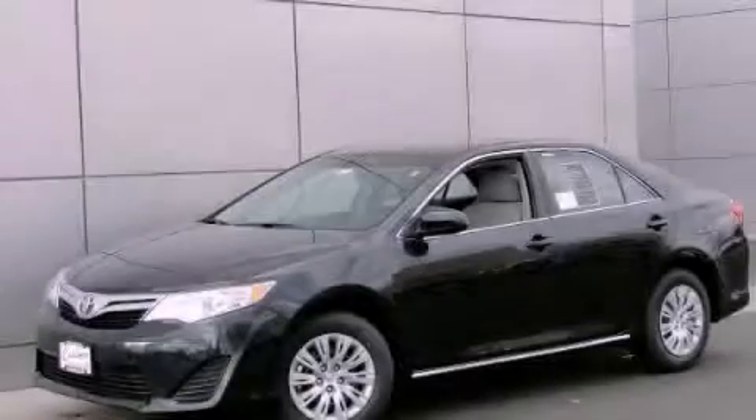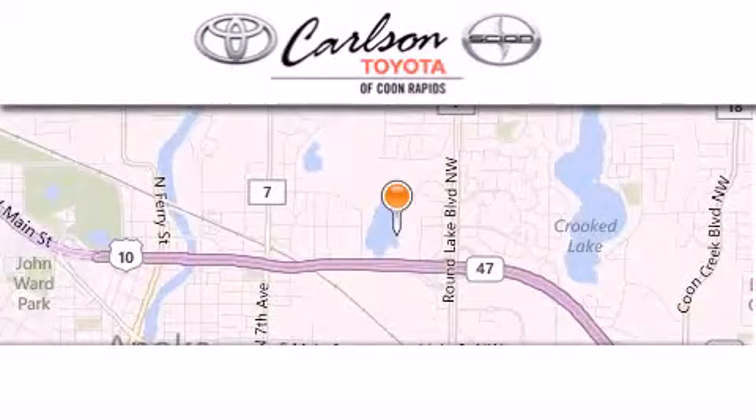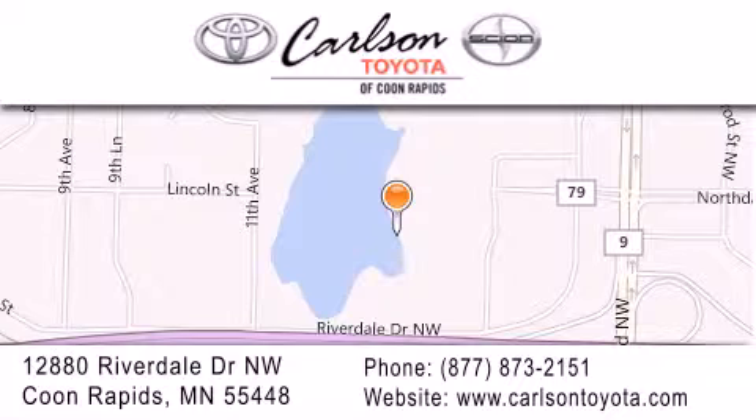Stop by today and test drive this automobile for yourself. Carlson Toyota is located at 12880 Riverdale Drive Northwest in Coon Rapids. Our goal is to exceed all of your expectations to ensure that you'll return for future visits.